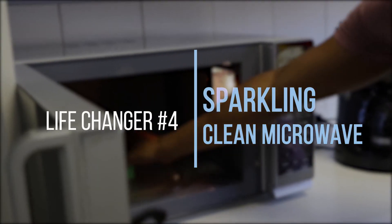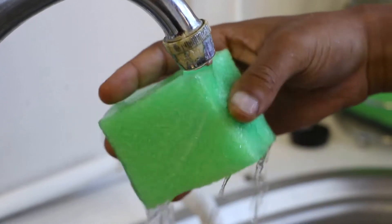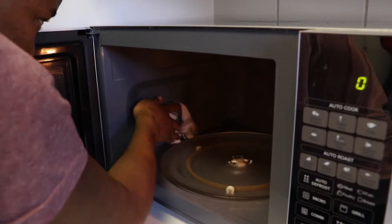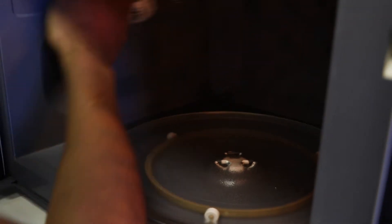Sparkling clean microwave. Place a warm, water-soaked sponge in the microwave and let it go around for a minute on high. The heat will emit steam from the sponge that will loosen up stubborn grit and grime. Then simply wipe down for a sparkling clean microwave.